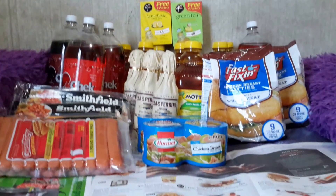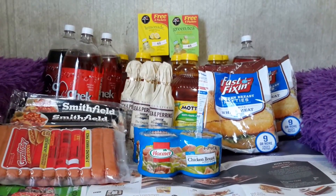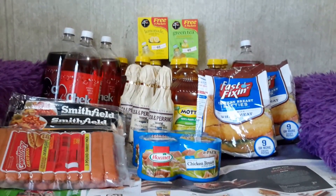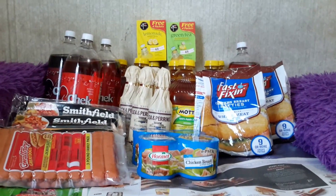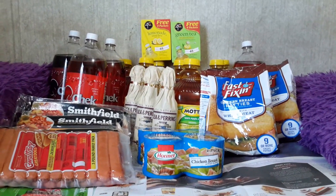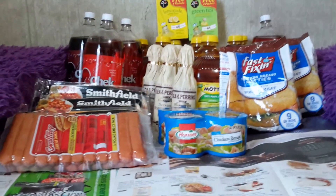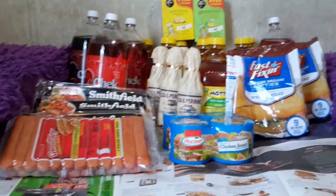The Check soda two-liter is five for $4.00 — you have to buy five — so each one is 80 cents. The Waltney chicken franks three-pound pack is $3.95, no coupon for that either.